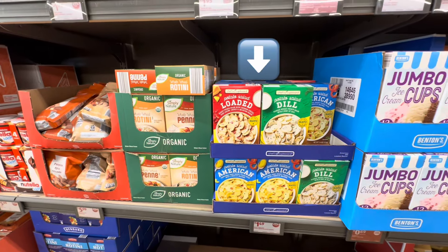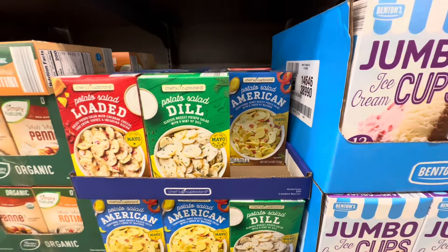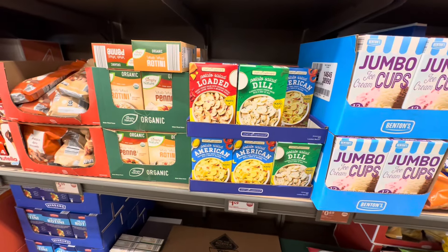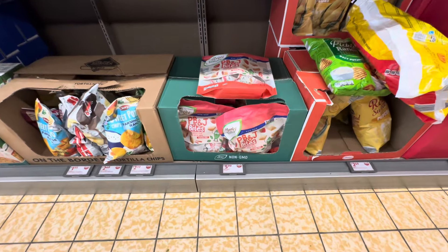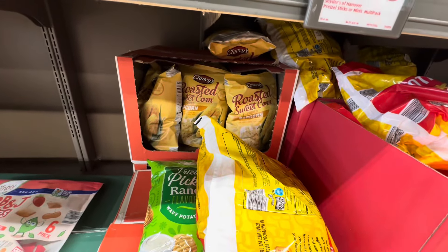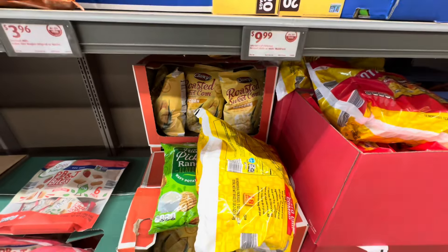Potato salad loaded and potato salad dilled. They also have potato salad American for $1.49 — just add mayo or yogurt for the deal. PB&J bites, $6 — you get six one-ounce bags. Roasted sweet corn flavored popcorn, $2.49. I think I want to try that.